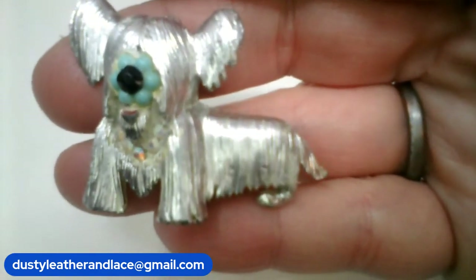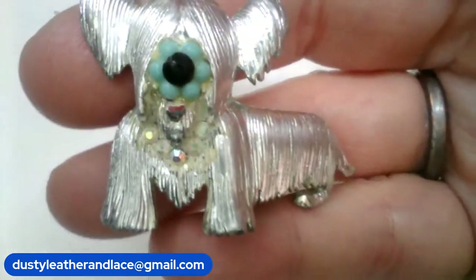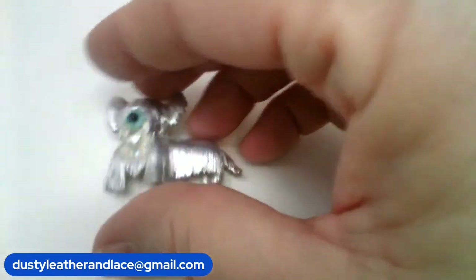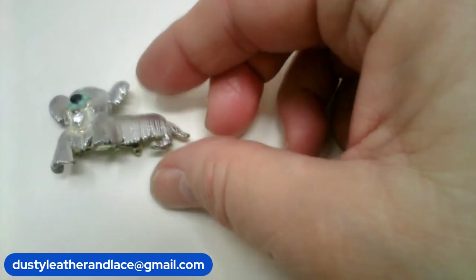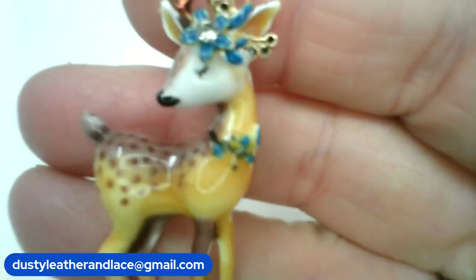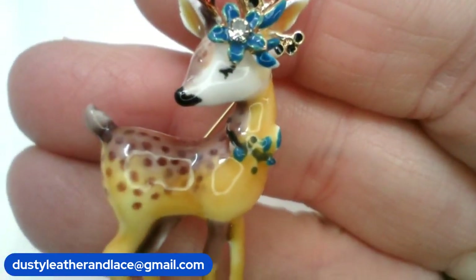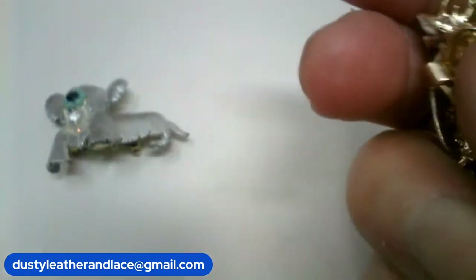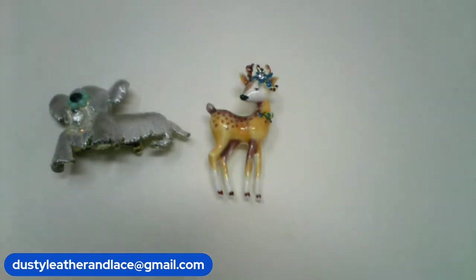We got this cute little dog — he's got a flower on his nose, how cute! He is going to be number 13, $6. Number 14 — we have a cute little fawn and she has flowers in her hair and around her neck, a little fawn brooch. Number 14, $6.